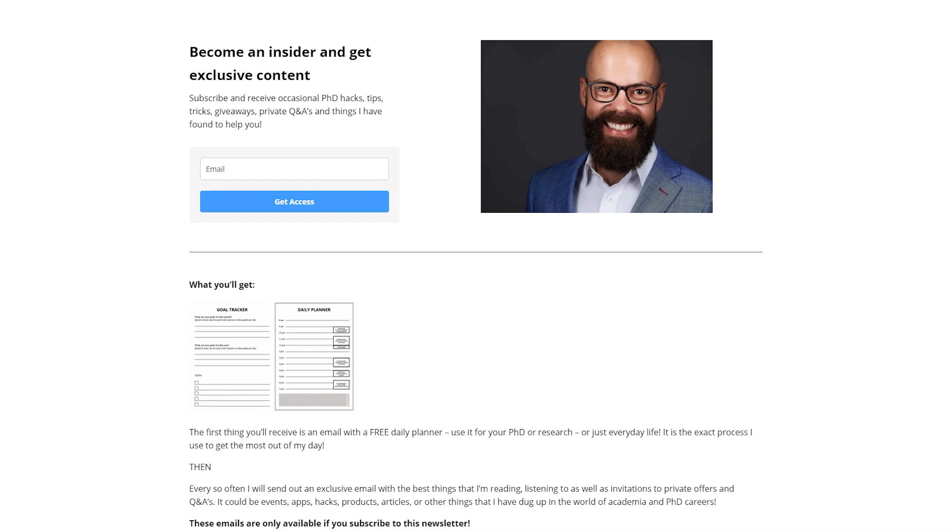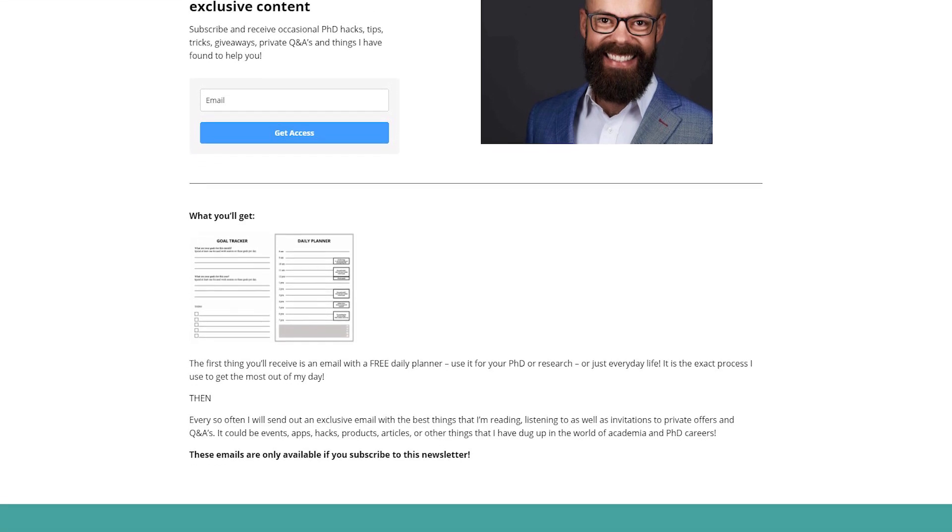This video is brought to you by my newsletter. Go check it out at andrewstapeton.com.au/newsletter, where you can sign up and get five days of awesome emails full of value — from daily planners all the way through to how to write the perfect abstract and my favorite tools for PhD students and academics. Go sign up.